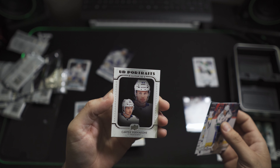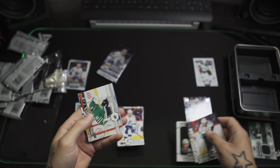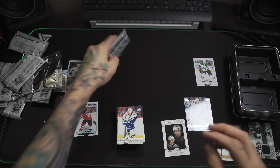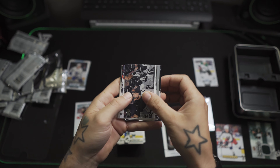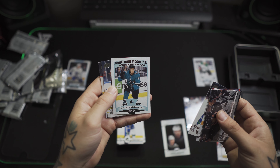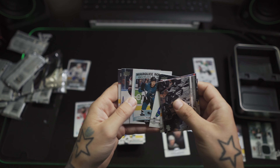Beauty — Rookie Portraits Carter. Verahegge, sure. Marquee Rookies — Daniil Yurtataykin.